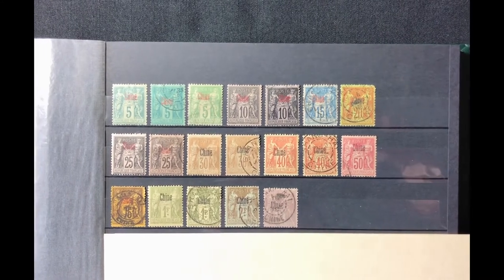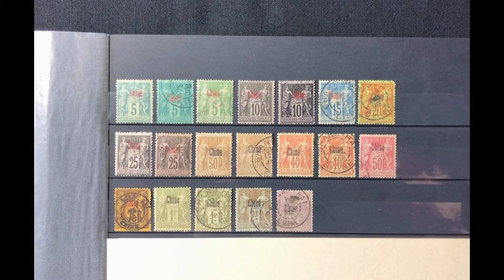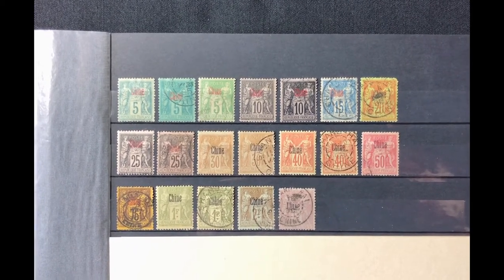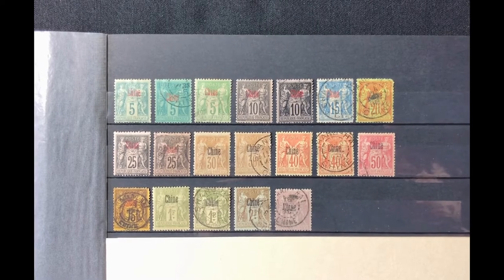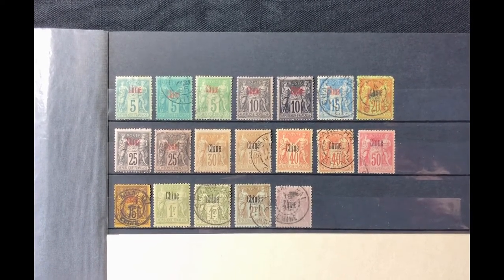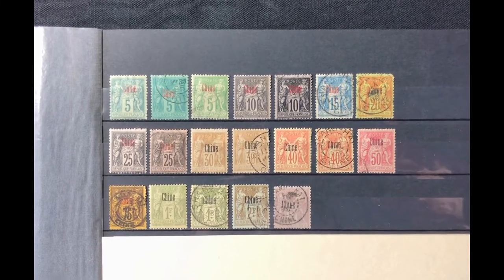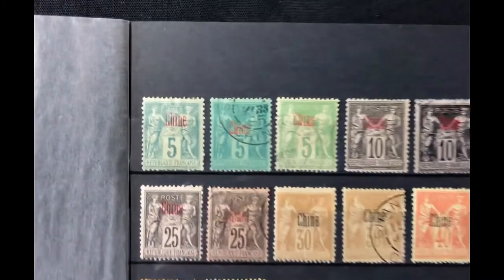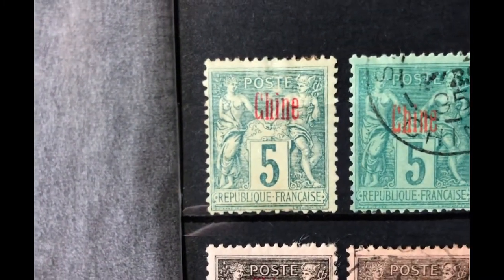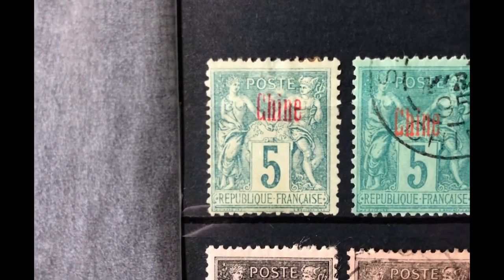These were stamps issued from 1894 to 1900 using the Peace and Commerce stamp design that the French used in their home country. They were overprinted in red, carmine, or black with the word 'Chine' — C-H-I-N-E. The first one, Scott number 1, is a 5 cent greenish green stamp valued at $3.25 mint.